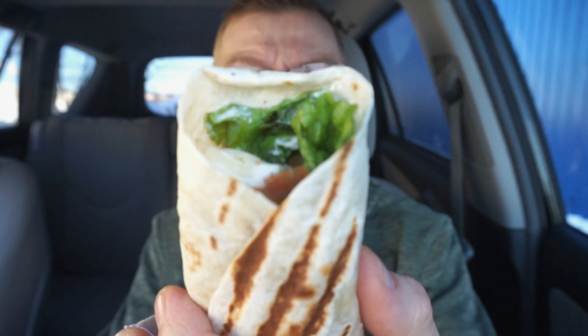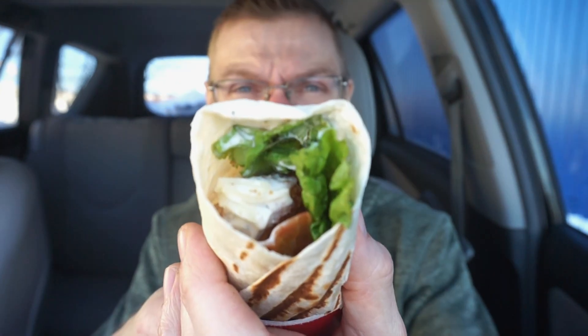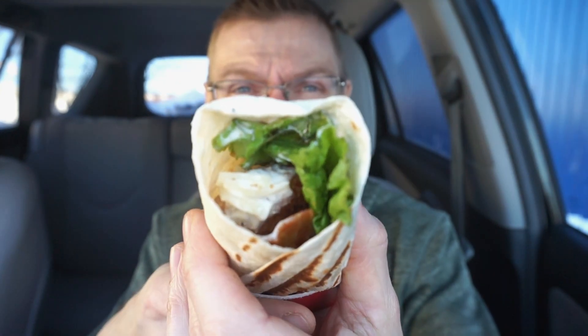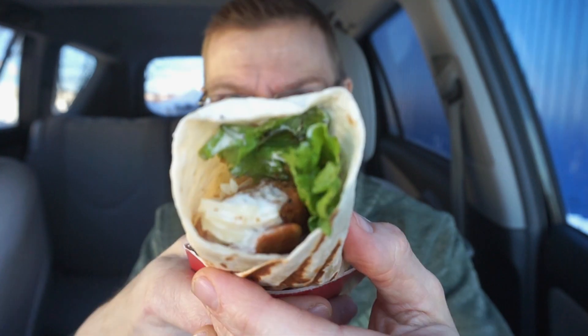And this is what the crispy Caesar wrap from Tim Hortons looks like. You have the lettuce covered in Caesar dressing, the crispy chicken, and look at that slab of bacon — that's a good sign. And if you look closely, there is definitely cheese.